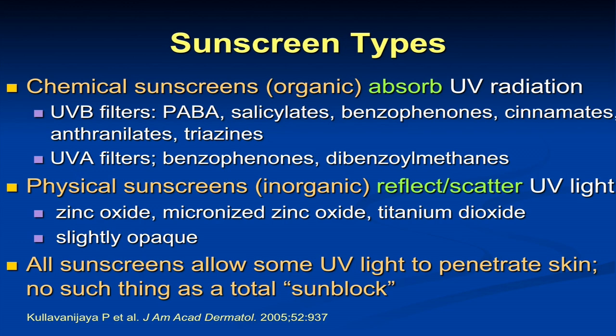The triazines are superior — they're in Europe and not in the U.S. at this point. Oxybenzone was just named the contact allergen of the year by the American Contact Dermatitis Society, though it's been around since the 1970s and has been very safe otherwise. UVA filters use the benzophenones a little bit. Then the dibenzoylmethanes — the prototype of which is avobenzone — are our main UVA filters. Physical sunscreens reflect and scatter UV light, but all sunscreens allow some ultraviolet light to penetrate the skin — about 2% of UVB and up to 60% of UVA. There's no such thing as a sunblock. The FDA has removed the word sunblock from labeling — everything's a sunscreen.